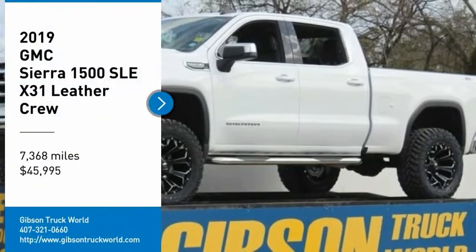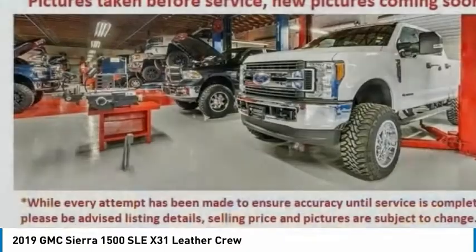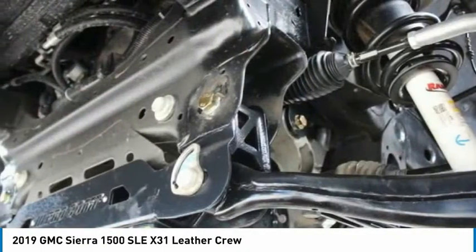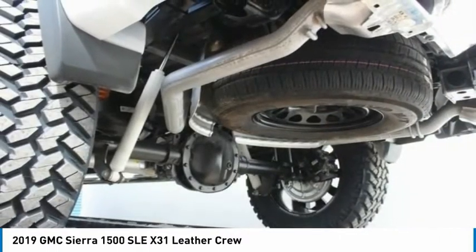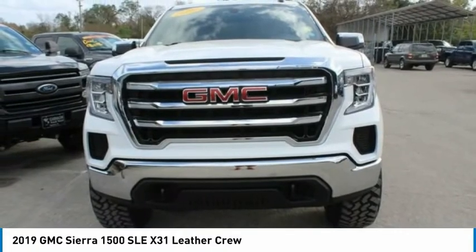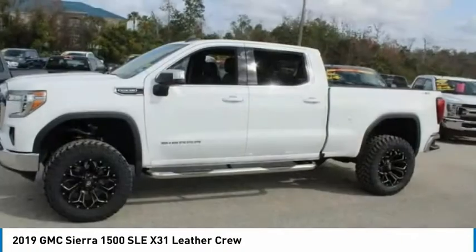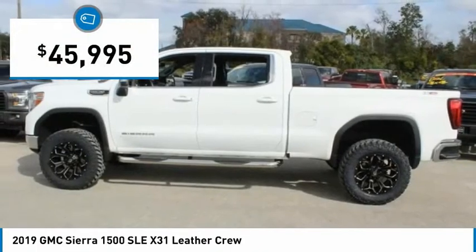We are pleased to show you the 2019 Sierra 1500. The GMC Sierra is a full-size pickup with all the functionality you could expect. With multiple trim levels, the GMC Sierra provides a wide range of features for you to enjoy. Power and advanced technology can both be found in this fantastic truck, and it is priced below $50,000.